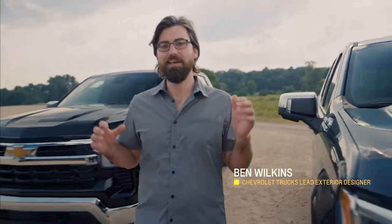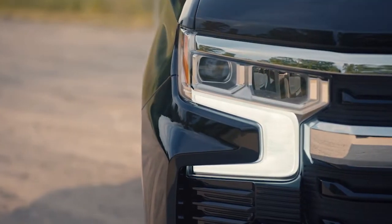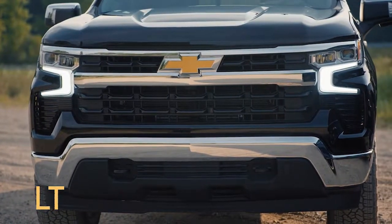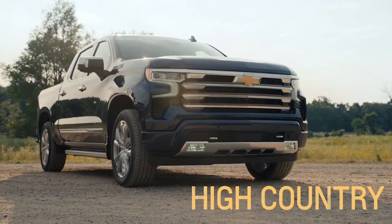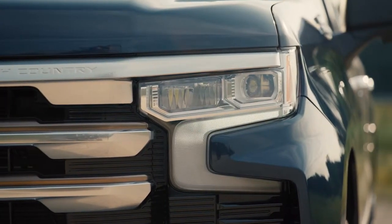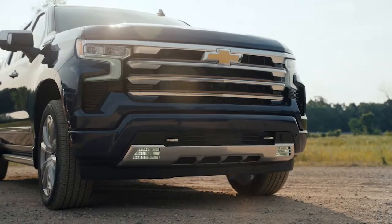We set out to give customers a wider range of choices and at the same time elevate Silverado's design from the inside out. We've enhanced the exterior to give it a more premium look. Every trim features a new front fascia that emphasizes the truck's stability and strength with a wide, planted stance. On LT trim and above, daytime running lamps have unique animation sequences, and the available fog lamps have a new contemporary design.